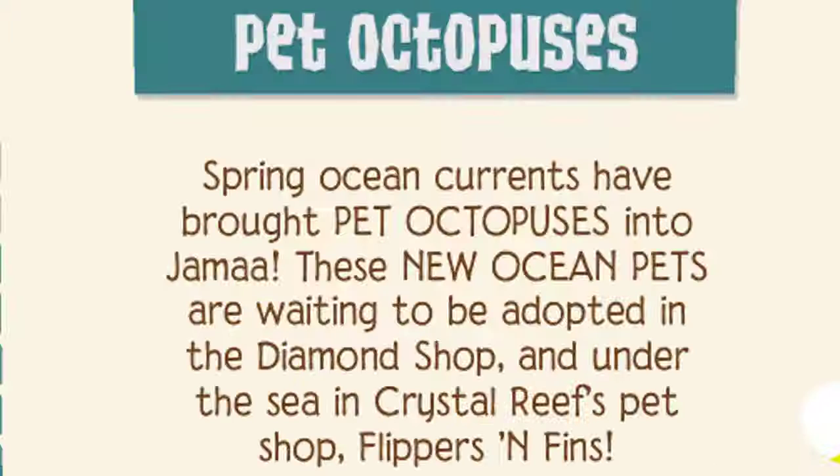Pet octopuses. Oh my gosh, they look so weird. Green ocean currents have brought pet octopuses into Jamaa. These new ocean pets are waiting to be adopted in the Diamond Shop and under the sea in Crystal Sands' pet shop.